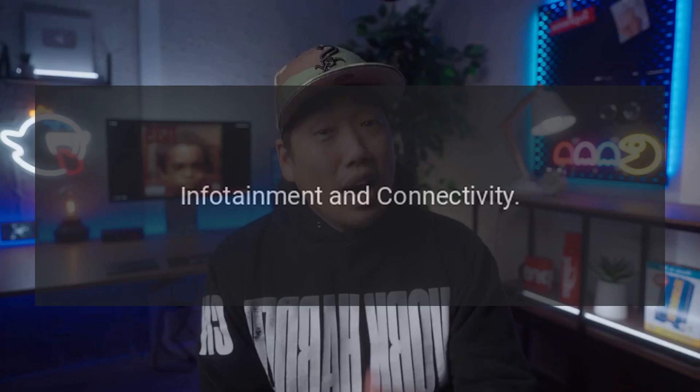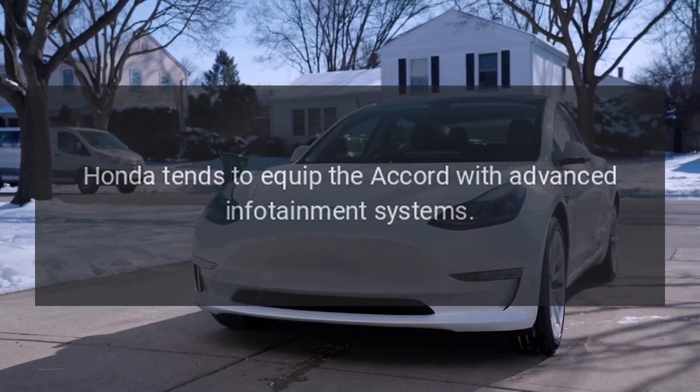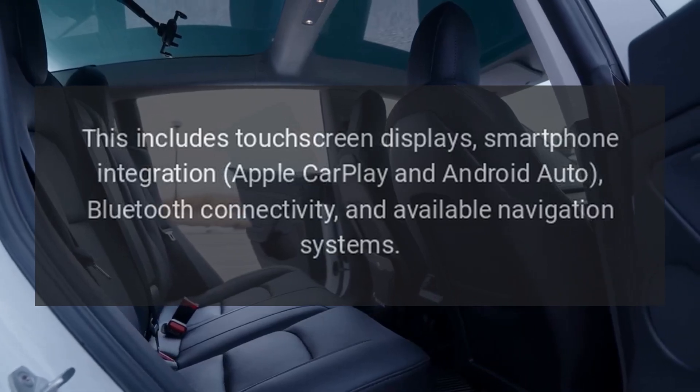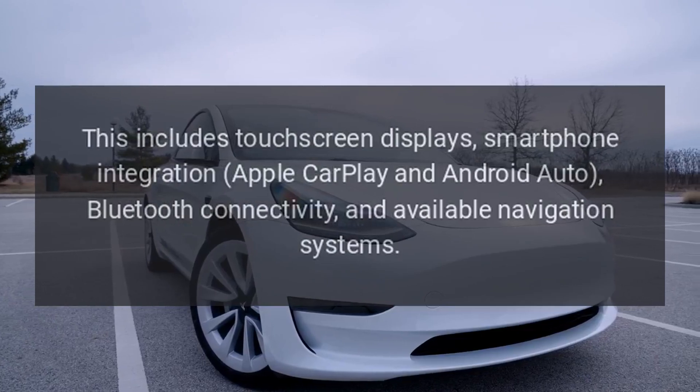Infotainment and Connectivity. Honda tends to equip the Accord with advanced infotainment systems. This includes touchscreen displays, smartphone integration, Apple CarPlay and Android Auto, Bluetooth connectivity, and available navigation systems.